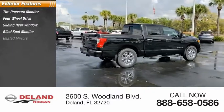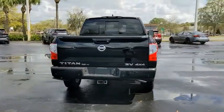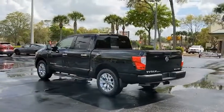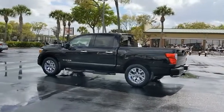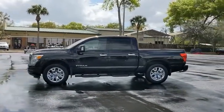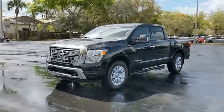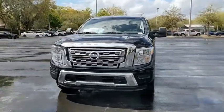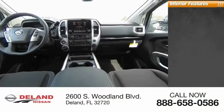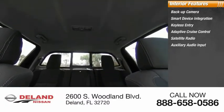Blind spot monitor, heated mirrors, brake assist, traction control, stability control, engine immobilizer, front all-season tires. Inside you'll find a backup camera, smart device integration, keyless entry, adaptive cruise control, satellite radio, auxiliary audio input, and steering wheel audio controls.